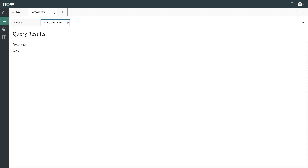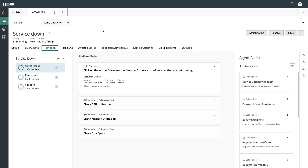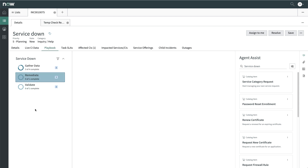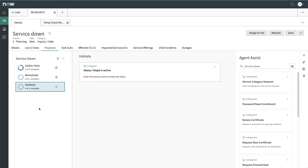Let's explore the Playbook tab. Agent Workspace now provides automation capabilities with Agent Client Collector in order to collect specific data, execute remediation playbooks, and confirm the service recovery. Customers can configure the interface to create their own playbooks.